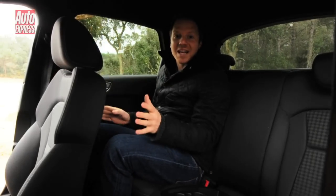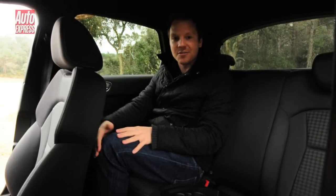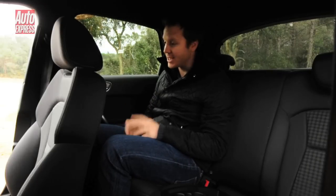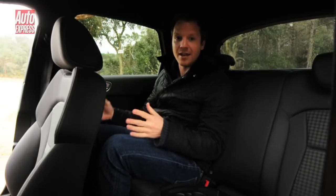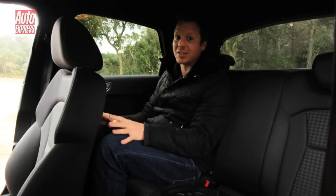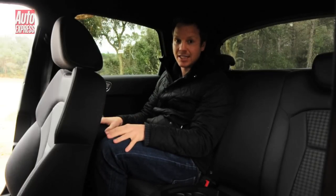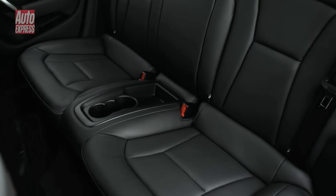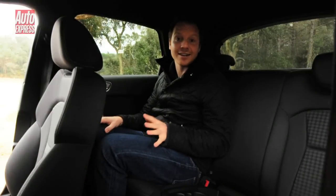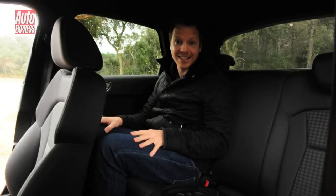Audi claims there's more headroom and more legroom in here, but it's not exactly what I'd call spacious. I've set up the chair in front for me — I'm about five foot eight — and yes, I fit behind, but it's a little bit cramped. I think six-footers are going to find it a squeeze. In this test car we've got a plastic center console with some cup holders. All UK cars are going to be five-seaters as standard, but getting three adults in the back is going to be nigh on impossible.